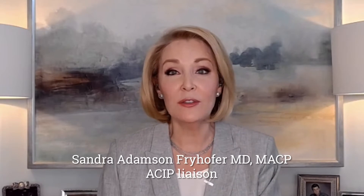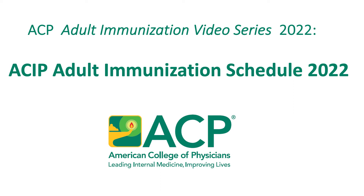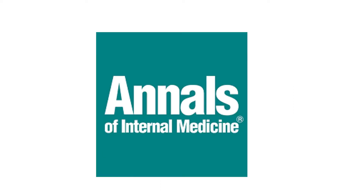Hello, I'm Dr. Sandra Freyhofer, liaison to ACIP, the CDC's Advisory Committee on Immunization Practices. Welcome to the American College of Physicians 2022 adult immunization video series. The topic: ACIP's new adult schedule for 2022, published in the Annals of Internal Medicine.